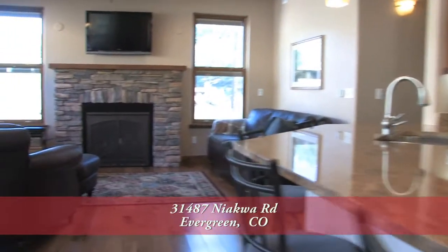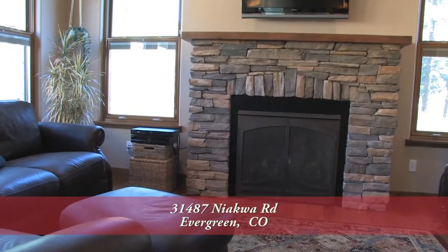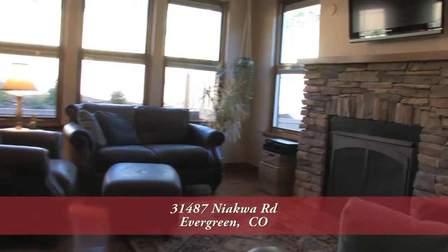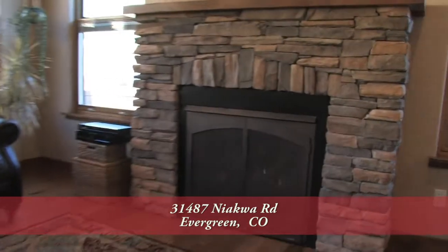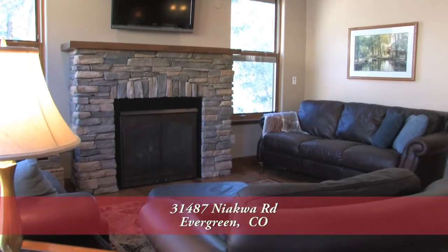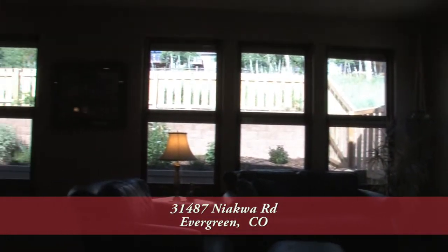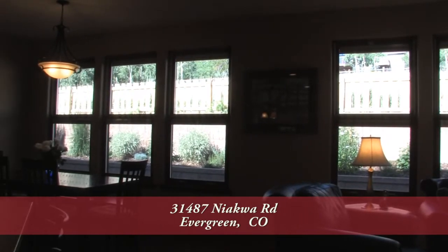Open to the kitchen is the family room, which features another gas fireplace with natural stone surround. This is a great place to sit and visit with family and friends, or simply read or watch TV. There are lots of Pella triple-pane windows with built-in blinds in the kitchen and family room area to bring in tons of natural light.